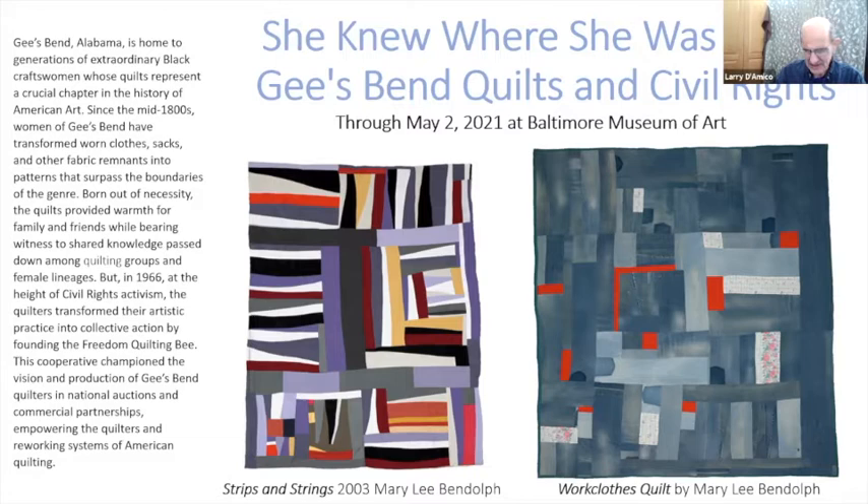In 1966, at the height of the civil rights movement, the quilters transformed their artistic practice into collective action by forming the Freedom Quilting Bee. This cooperative championed the vision and production of Gee's Bend quilters in national auctions and commercial partnerships, empowering the quilters and reworking systems of American quilting.